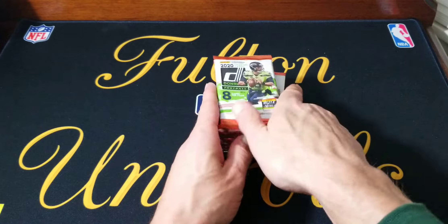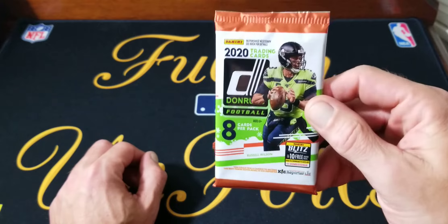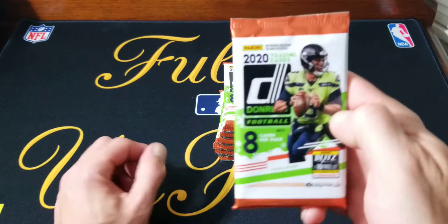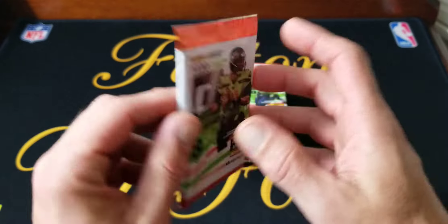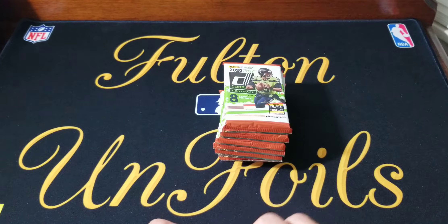Here's the regular packs — they look just like the regular Donruss except they're orange on the top and bottom, and they've got the little green with the snowflakes on it. Same as the regular blaster: 8 cards a pack, 10 packs, so we get 80 cards. Er, 11 packs — my bad.